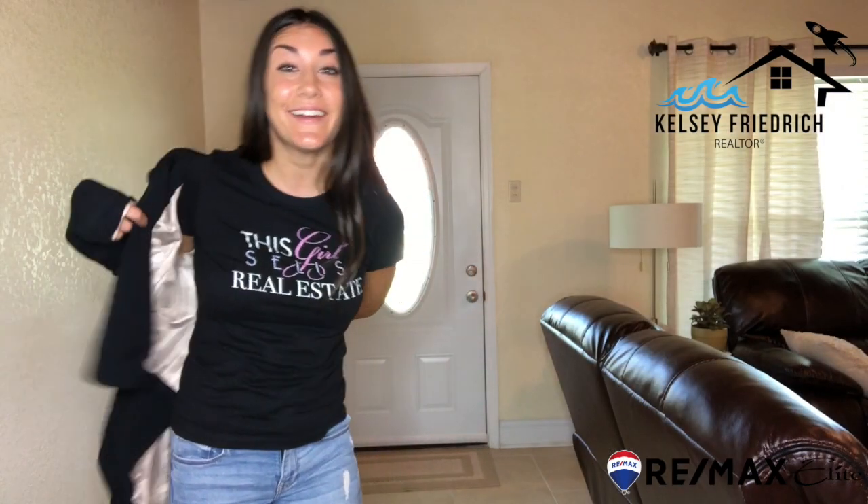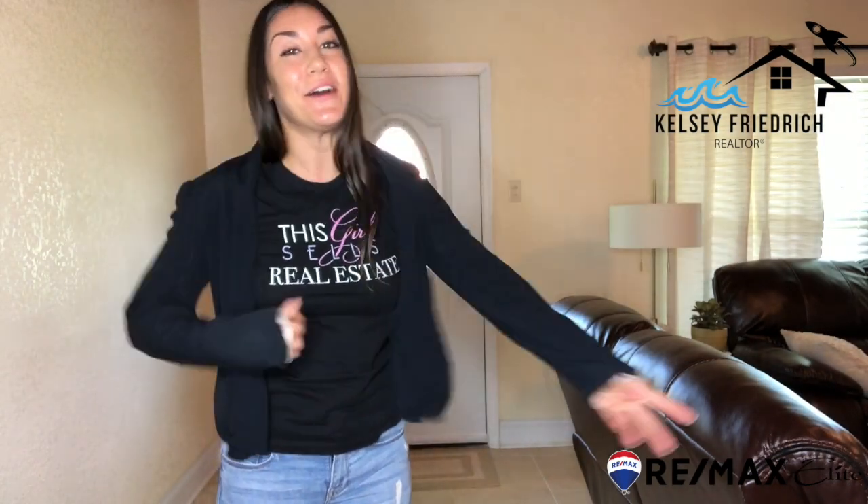Are you ready to buy or sell here on the Space Coast? Give me a call. I can't wait to put my skills to work for you.